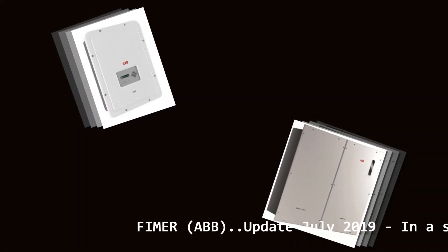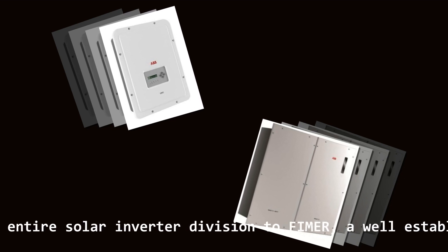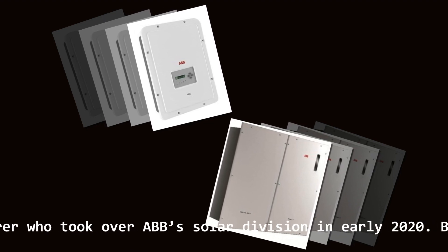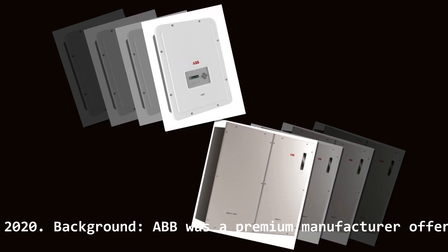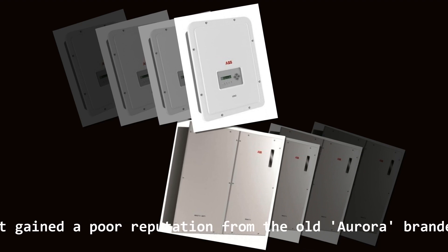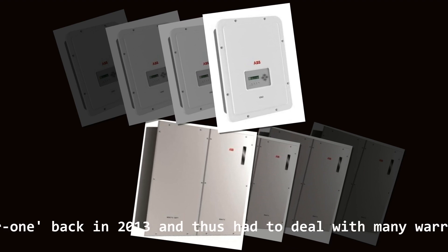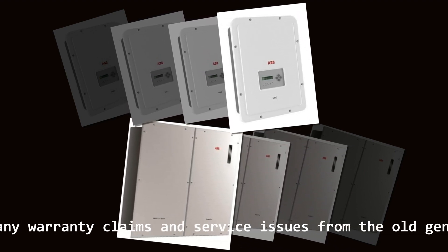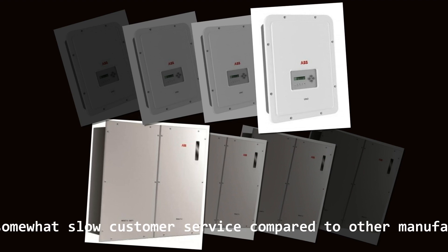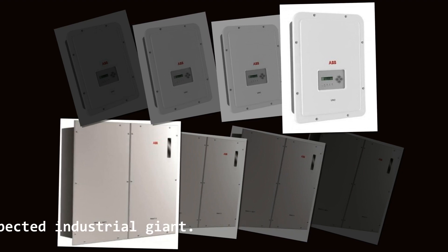FIMER/ABB update July 2019: in a surprising move, ABB decided to sell its entire solar inverter division to FIMER, a well-established Italian-based inverter manufacturer who took over ABB's solar division in early 2020. ABB was a premium manufacturer offering a range of high-quality string solar inverters, but gained a poor reputation from the old Aurora-branded inverters. ABB acquired Aurora Power One back in 2013 and thus had to deal with many warranty claims and service issues from the old-generation Aurora inverters. Our specialists highlighted somewhat slow customer service compared to other manufacturers, even though ABB was a well-respected industrial giant.